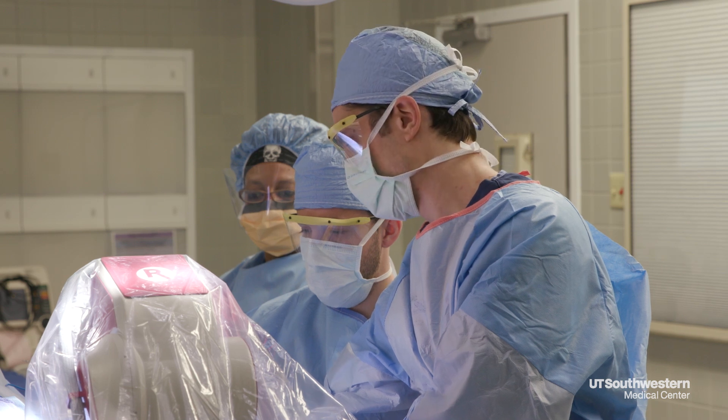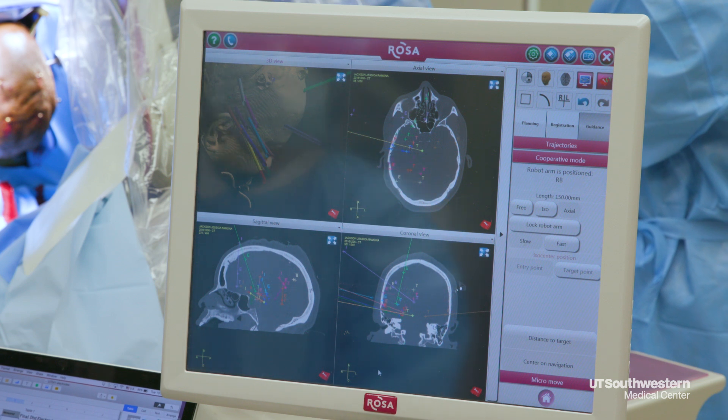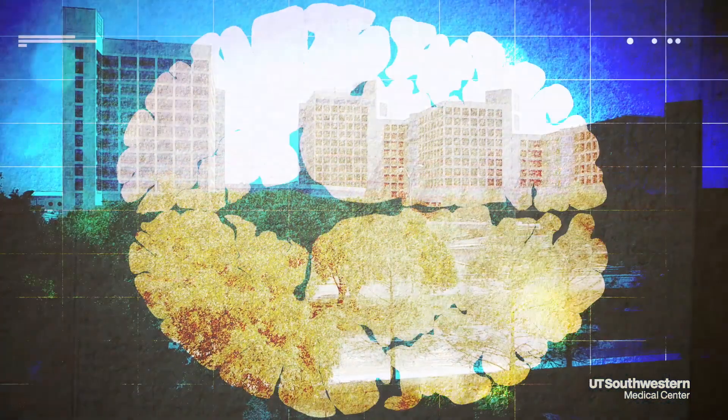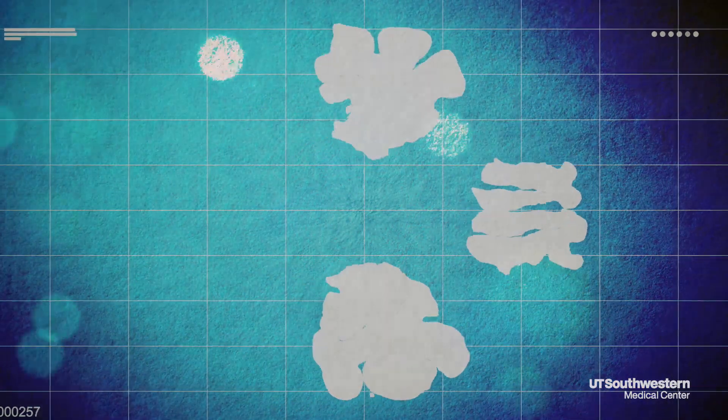A common part of evaluating someone for surgery, we often put electrodes in the brain to try and map out the seizures. And it turns out that those same brain areas are also heavily implicated in how the brain processes memory, makes new memories, and retrieves memories.